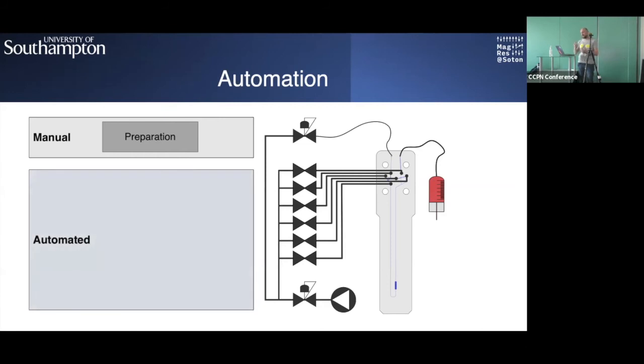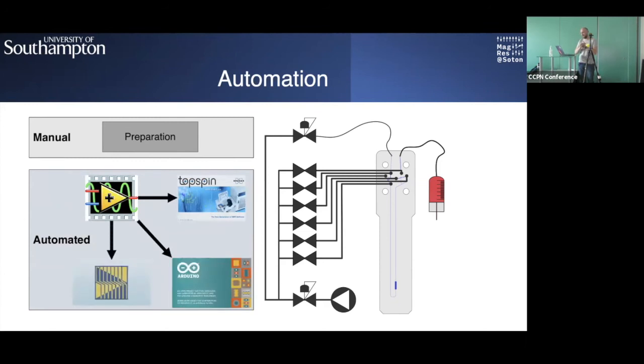For automation, a LabVIEW script communicates with TopSpin for NMR acquisition, with the Arduino controller that in turn controls the solenoid valves, and with a separate software package that controls the syringe itself.